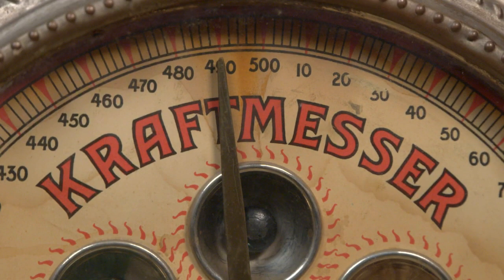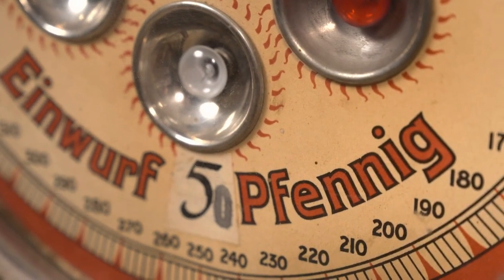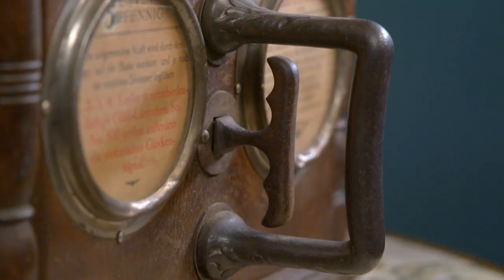Vorne steht drauf: Kraftmesser, 50 Pfennig. Das ist Deutschland – das Gerät entstand in der Zwischenkriegszeit in Deutschland. Es gab Firmen, die sowas hergestellt haben; es kann in einem Gasthaus gestanden sein oder vielleicht auf einem fahrenden Jahrmarkt, wo jemand es mitgehabt und vorgeführt hat. Es wäre völlig absurd, sowas privat zu Hause zu haben und immer 50 Pfennig bei sich selbst einwerfen zu müssen.